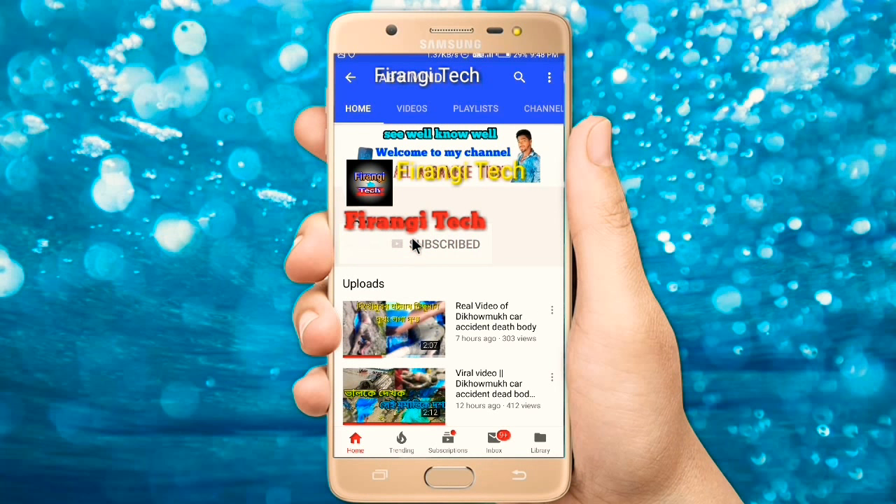Subscribe to Ferangi Tech Channel and click the bell icon so that whenever we upload a new video, you will get the notification first.